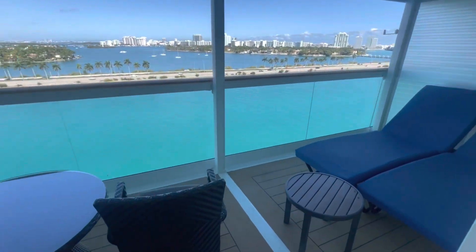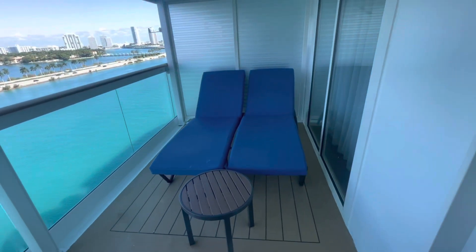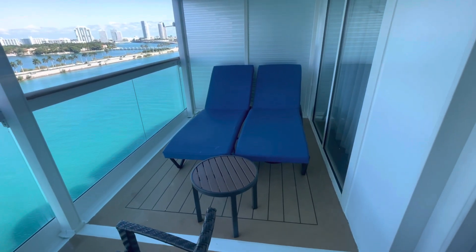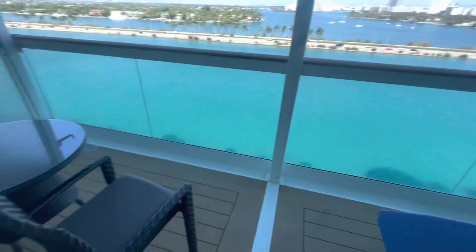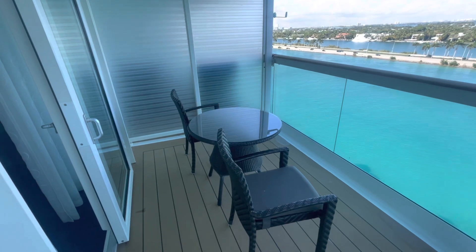Now out to the balcony — two sliding glass doors. I love this, just really nice. You can take a little nap out on the balcony, and there's a nice little table and chairs. We might do dinner out here.